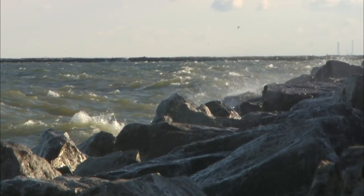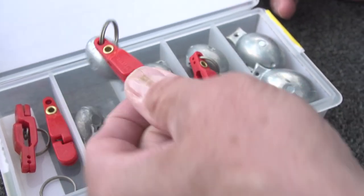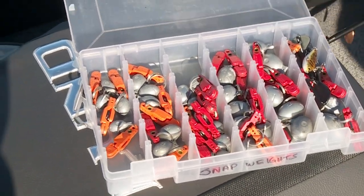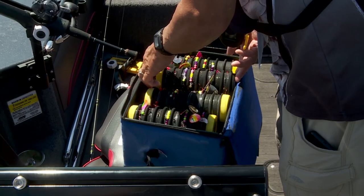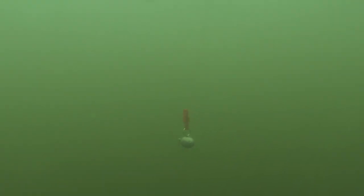On bigger bodies of water like Erie, Superior, and Michigan, they run snap weights on boards. I like to use that same one ounce per 10 feet of water formula as a rule of thumb for dialing in weight. In open water basin trolling situations, we're usually using a 6 to 10 foot spinner length to get it farther away from the weight. Another technique is putting the snap weight 50 feet ahead of the whole spinner component, so that weight is so far away from the spinner that it's not even affecting the bite.